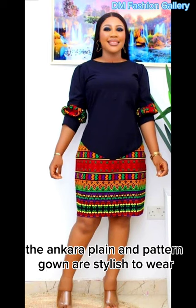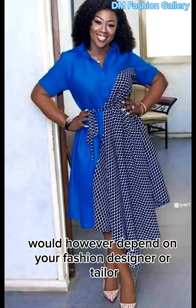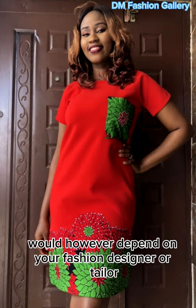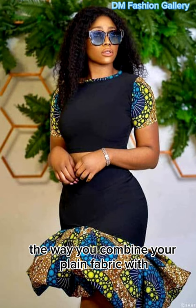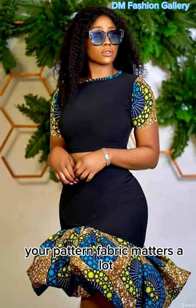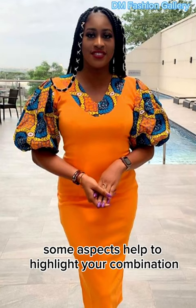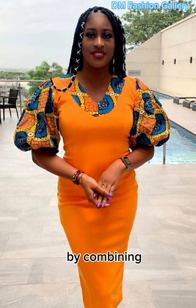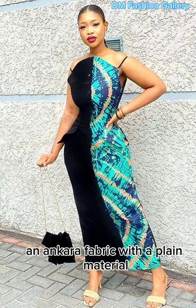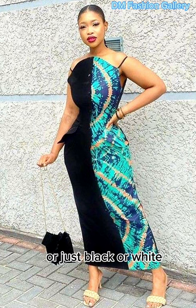The Ankara plain and pattern gown is stylish to wear and can be rocked for different purposes. How elegant it would appear would however depend on your fashion designer or tailor and the style you have in mind. Also, the way you combine your plain fabric with your pattern fabric matters a lot. Some aspects help to highlight your combination. Ankara plain and pattern styles are basically gotten by combining an Ankara fabric with a plain material.